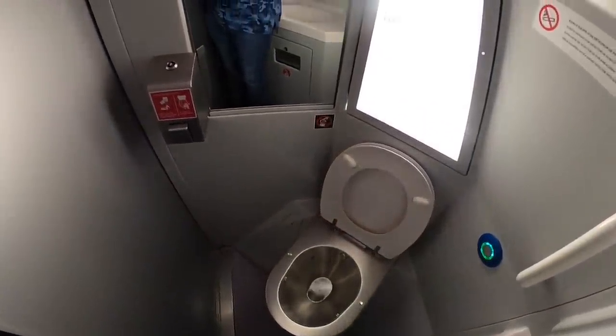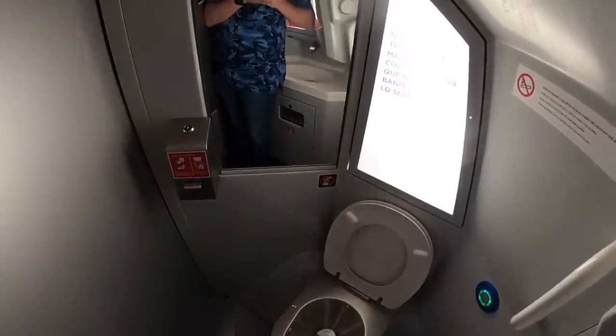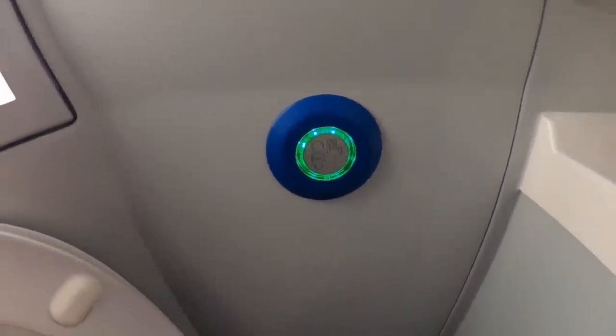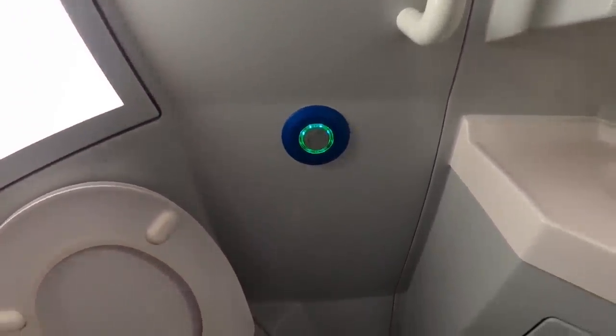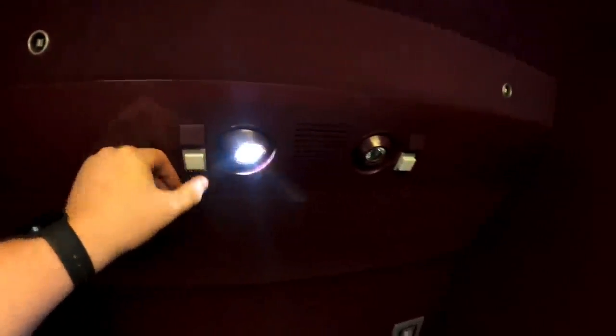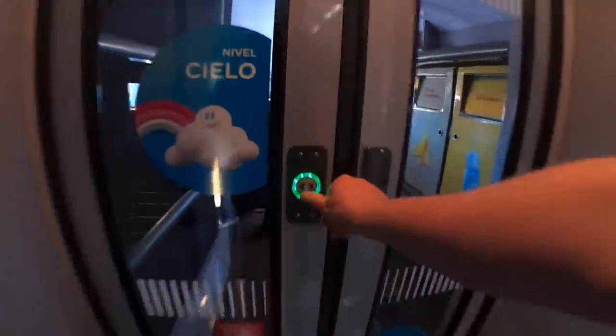The bathrooms on board were very clean and bigger and better than the ones you'll find on the narrow-body aircraft flying between Madrid and Barcelona. Bear in mind that while many French trains have a foot pump flush, this one has a push button. In the vestibule — a small communal area which even has its own reading lamps — it's time for the best feature of all: the food car.